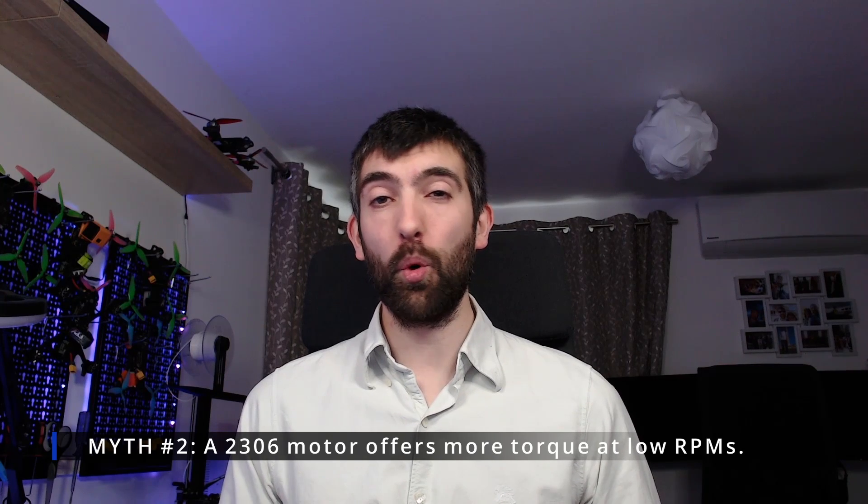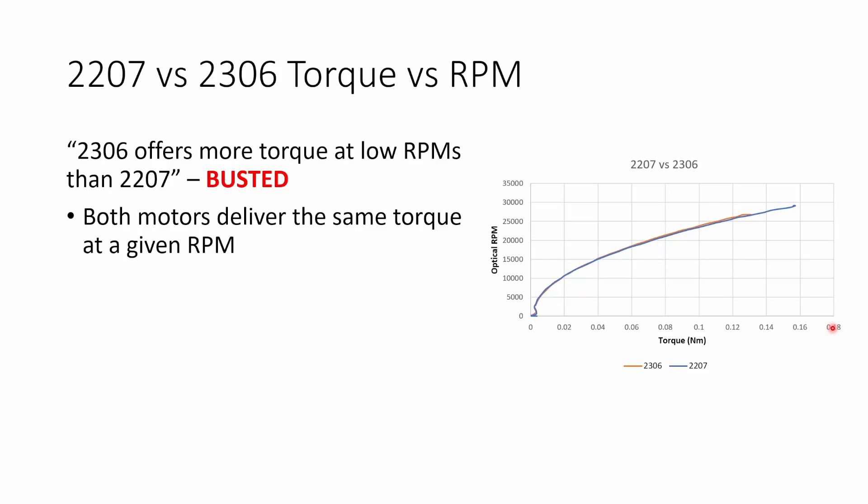The second myth is that a 2306 motor offers more torque at low RPMs. This myth is also definitively busted. Both the 2306 and the 2207 delivered identical torque at low RPMs and identical torque across the whole RPM range. That's as we would expect, because a prop spinning at a particular RPM requires a certain amount of torque and that's what the motor delivers. If we're looking at excess torque the motor can deliver at a particular RPM, that would fall under motor responsiveness, which we'll cover next.